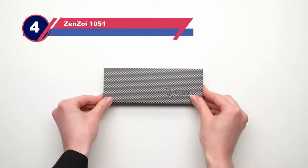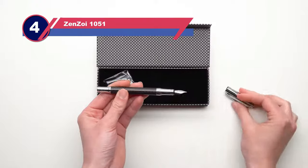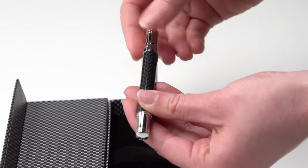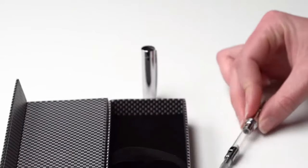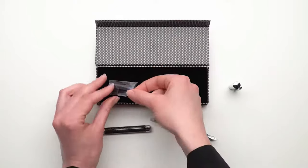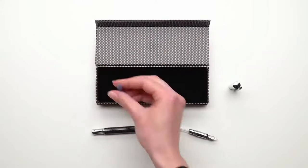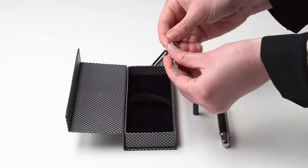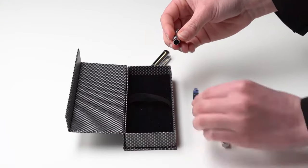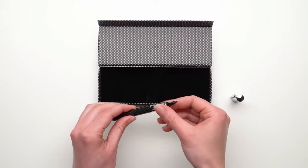Number four: Zenzoy 1051 pen for gift. If you like the carbon fiber component but prefer something sleeker, this Zenzoy carbon fiber fountain pen might be the one you are looking for. It comes in an alluring dark gray color with silver details, crafted to create a unique look. I appreciate how straightforward the ink cartridge replacement is on this pen and that it comes with a converter for easy refilling.